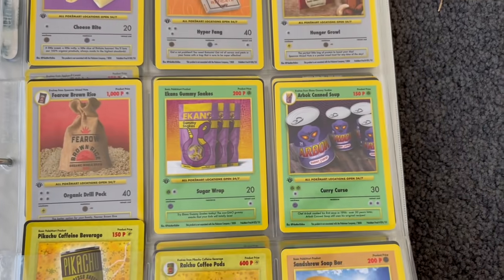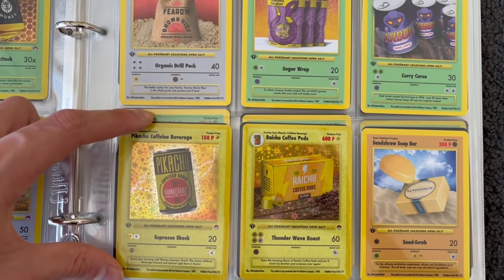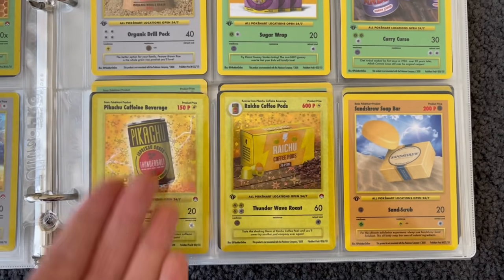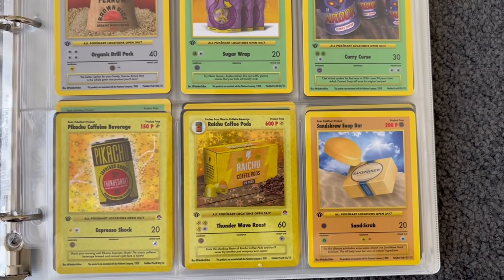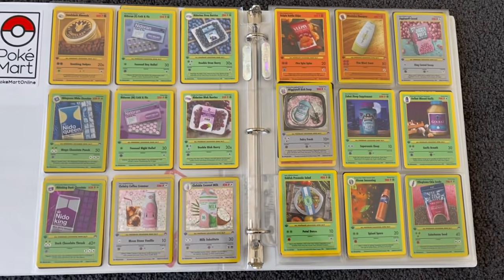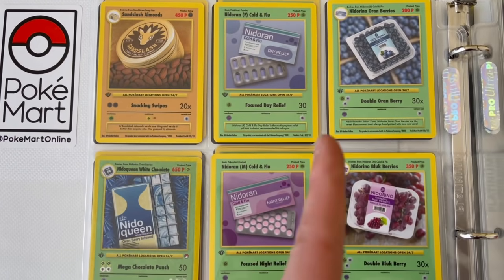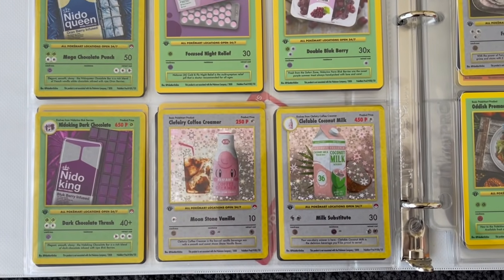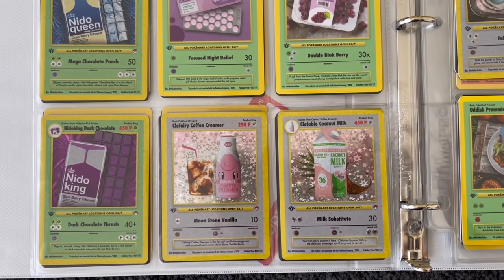Ekans, then Arbok's Canned Soup. Then the holos: Pikachu's Caffeine Beverage and Raichu's Coffee Pods — it goes from coffee grounds to making coffee pods. Pop that in my Nespresso machine. Sandshrew's got a soap bar — this is just unreal. Then Sandslash's Almonds, Nidoran's Cold and Flu. And then Nidoran — look at that, male and female version. The Coffee Creamer evolves into the Coconut Milk — perfect combination.